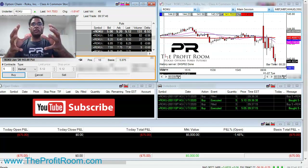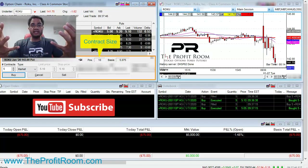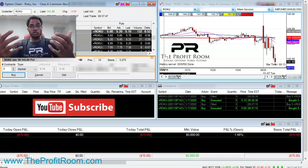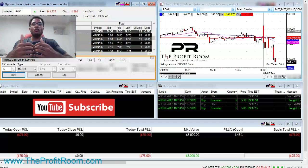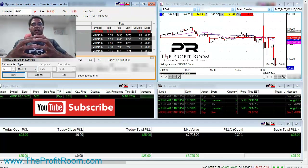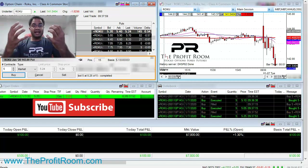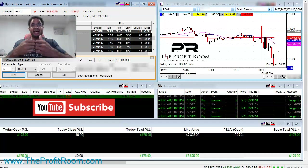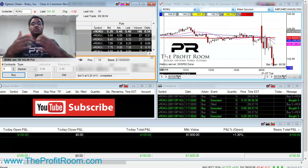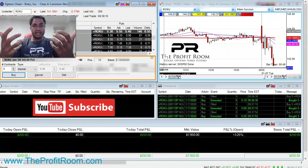As you see, we are currently in 10 contracts. We want to add more because Roku is an expensive stock — it's a $144 stock. And when those high-priced stocks start to sell off, they make huge moves. But trading these large stocks comes with a lot of responsibility, a lot of education, and a lot of knowledge. As you see, we add to 15 contracts, so we have about $7,000 of exposed capital.